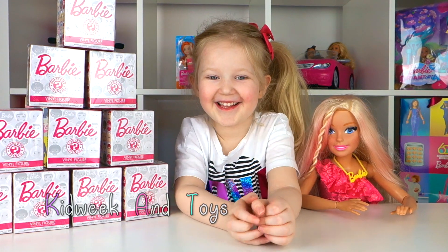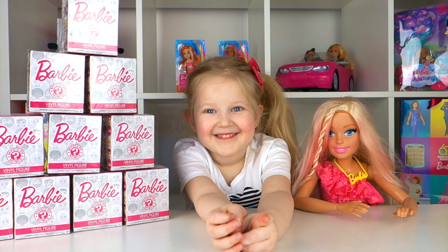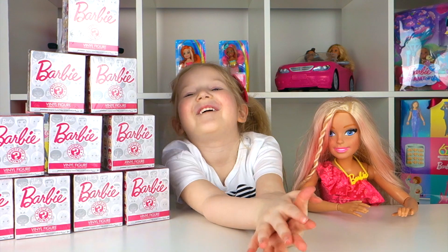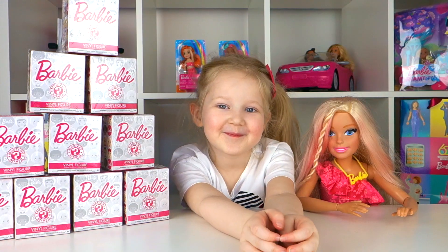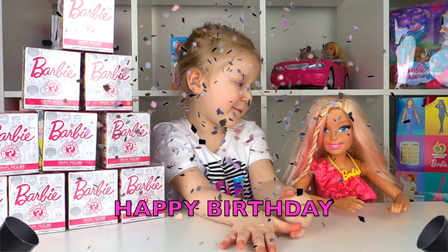Hi guys, welcome back to Kidwick and Toys. We're going to open some Funko Mystery Minis to celebrate Barbie's birthday. And we've actually got Barbie with us today. Happy birthday Barbie!